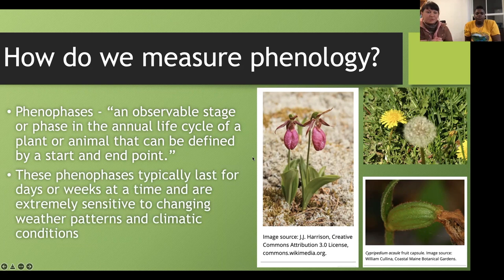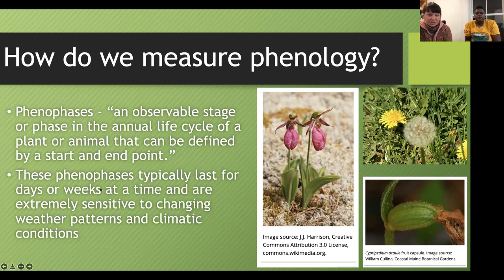This is why it's important to check on things we're trying to study often. If you've been waiting for morels to pop up, you come to a site, see they're not ready yet, but you know to come back in three days because that's generally when the phenophase of that organism begins. Phenophases are extremely sensitive to the changing weather patterns and climatic conditions Ivy just talked about.